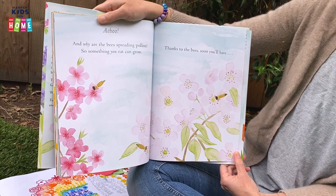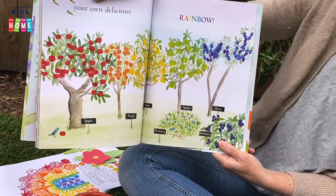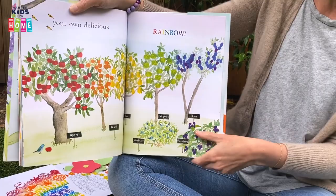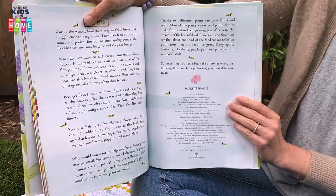Why are the bees spreading pollen? So something you eat can grow. Thanks to the bees, soon you'll have your own delicious rainbow. Look, it's a rainbow of fruit with apples and peaches and pears and more apples and plums and blueberries and blackberries. The bees pollinated that for you. And if you read this book, you can learn a little more about bees in the pages at the end of the story.